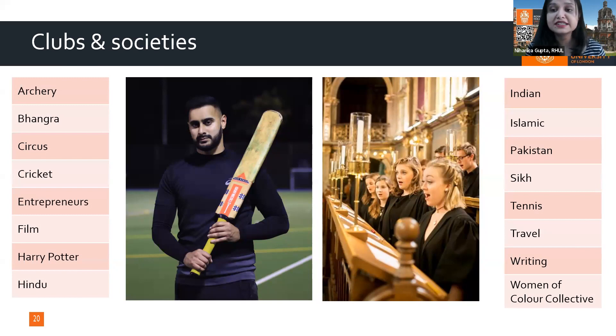We have over 110 clubs and societies for every interest and hobby. We have an Indian club celebrating festivals like Diwali, Holi, Eid, and Christmas. We have Bhangra, a Harry Potter Society, and a book club for bookworms.